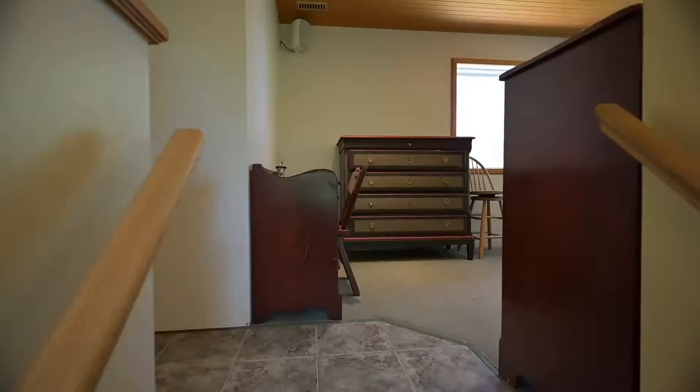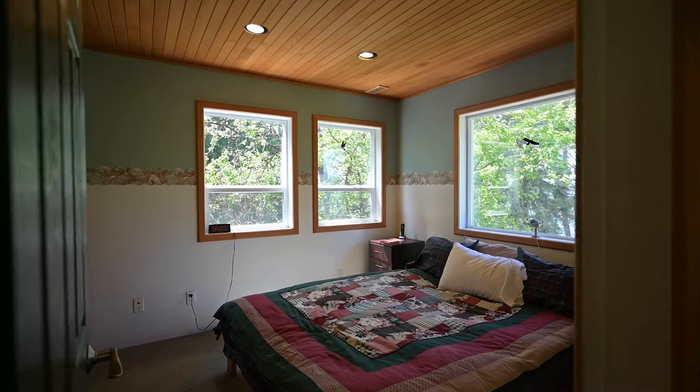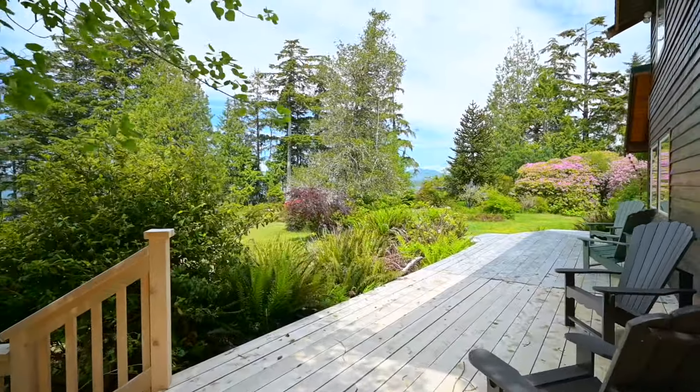Upstairs enjoys a large open area currently used for bunk beds, the primary bedroom, the four-piece bathroom, and the laundry room. You'll love sitting on the expansive sun deck watching the sunset over Barkley Sound.